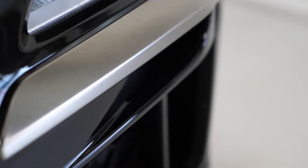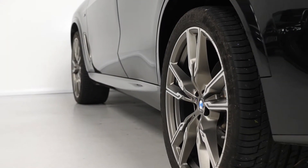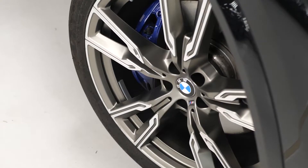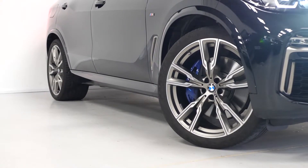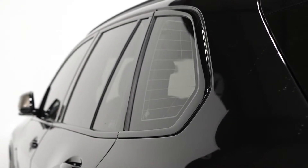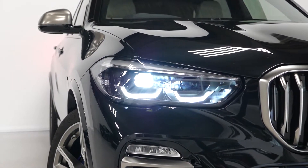Starting with some of the exterior features, the M Sport model comes with the M aerodynamic body styling and the Cerium grey exterior trim. You can see some of the Cerium grey trim around the car here with the tailpipe finishers and the mirror caps. You also get the 22 inch 747 style M light alloy wheels with the diamond turn finish also in Cerium grey. You get privacy glass, LED tail lights, LED daytime running lights, and bi-xenon headlights.